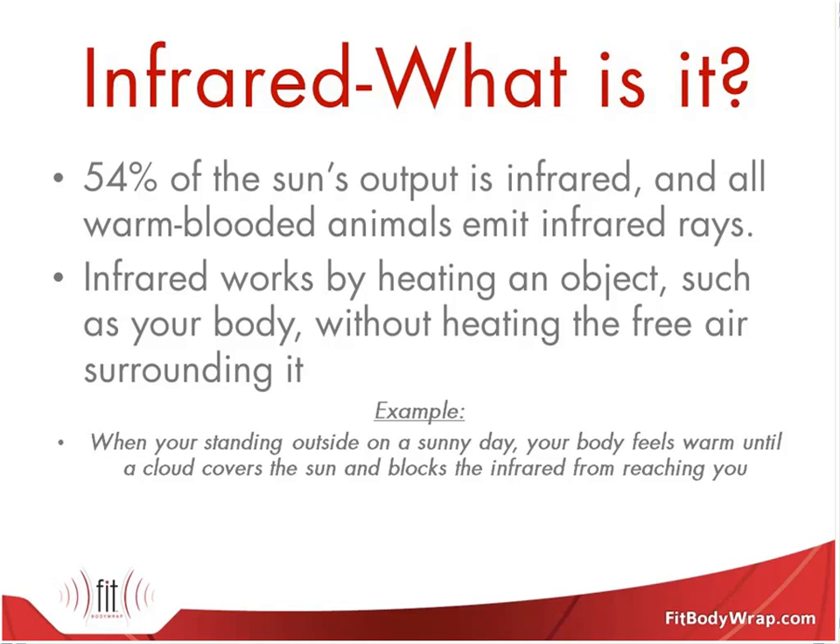NASA did research and put infrared with astronauts because they were looking for an effective form of cardiovascular exercise. Without gravity, how do you generate resistance for running? They found that just a half-hour infrared application was equal to running a mile and a half, so people were able to get an effective cardiovascular workout laying down doing nothing — as would your clients when they're in the unit.